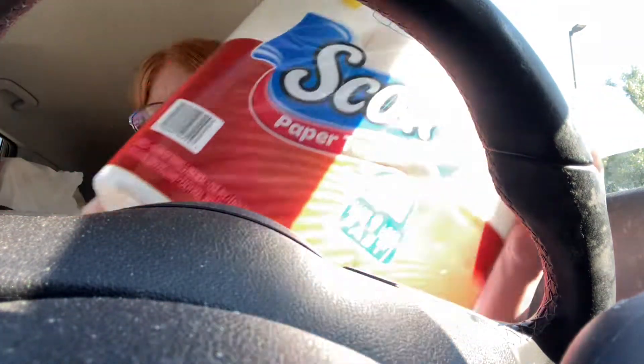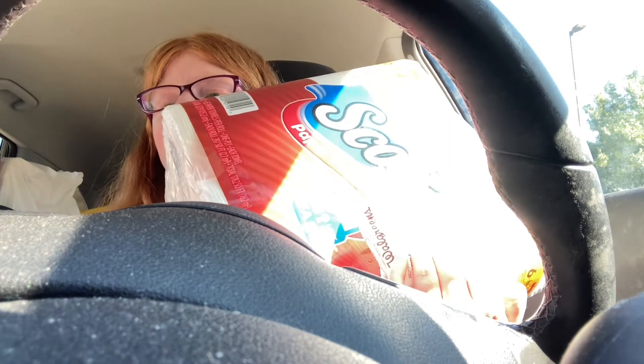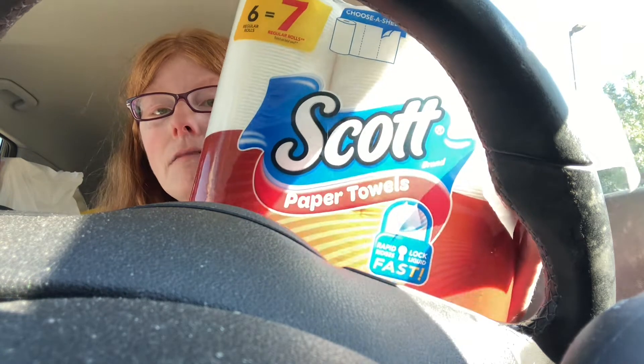On one of my receipts, I bought one Scott paper towel and one Scott toilet paper. Now I have more than one account — I have an account my grandma does and my fiancé does, so I use all three accounts just so I can get more deals.